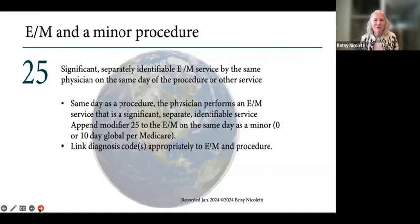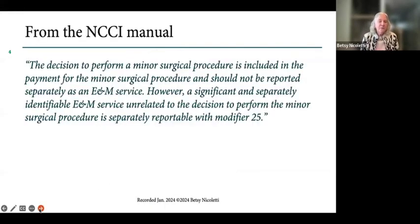A different diagnosis is easier to get paid, but they both say a different diagnosis is not required — you can use the same diagnosis for the procedure as for the E&M service. Now, you would tell me that it's much easier to get paid with a different diagnosis. From the NCCI manual: the decision to perform a minor surgical procedure is included in the payment and should not be reported separately. And then we get the same verbiage — a separate E&M service can be reported.